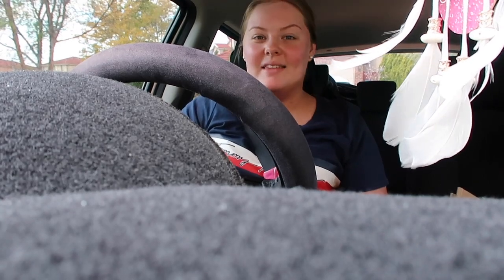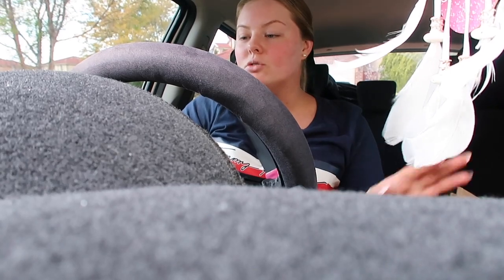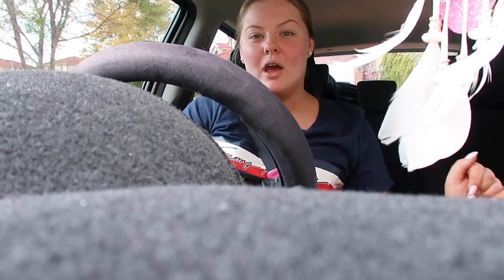We're going to go have some lunch and then we just need to go into the shops to do a few more things. I'm just about to go get some petrol, get a coffee, and then go to Parramatta and pick her up from her appointment.